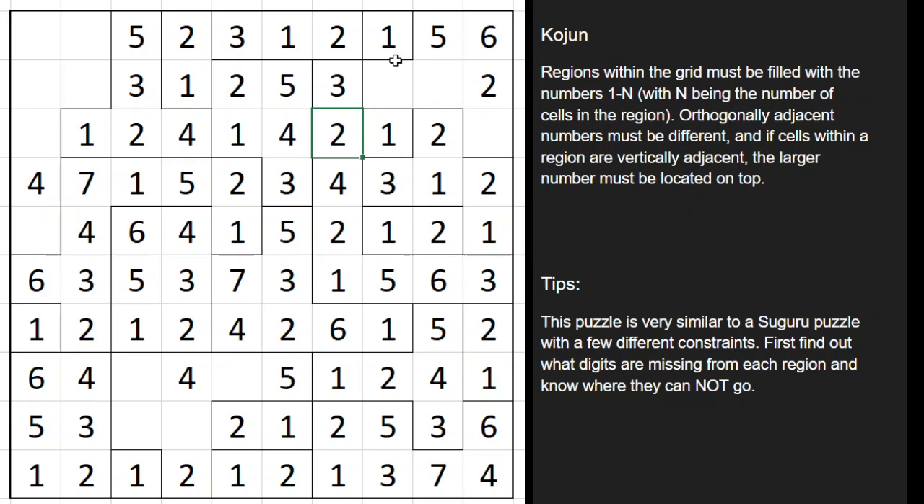We're getting close to finishing. This region here is missing a 3, and the 3 can't go here because of this 3, and the 3 can't go here because that's bigger than the 2 which is above it. So that forces the 3 there. A 4 can't go here because that's bigger than a 2, so that forces a 4 there and the 1 there. Now where does a 1 go in this region? It can't go here or here. A 1 can't go here because of the 1 above it, can't go here because of the 1 below it, can't go here because it's larger than a 2 above it. So that's a 1 there. Now we're missing a 3, 6, and 7. The 3 can't go here because of that 3, and the 3 can't go here because there are no digits smaller since we've already used 1 and 2. So the 3 is forced there, that's the 6, and that's the 7.